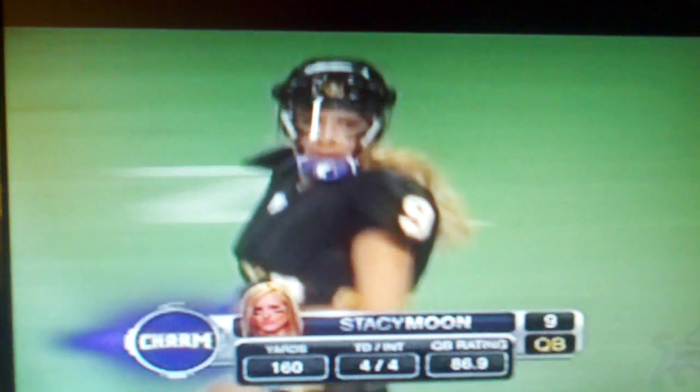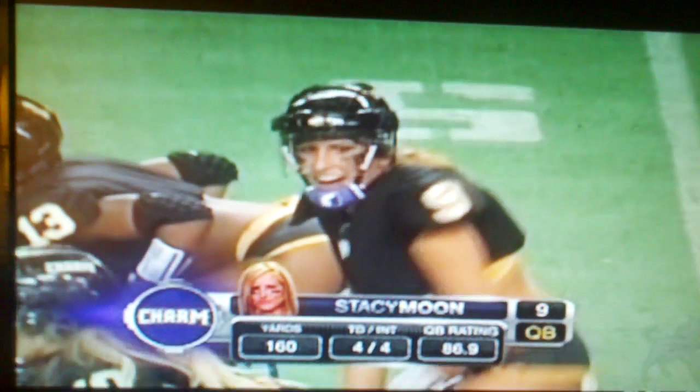The starter, Casey White, is injured. Helms has been terrific. There's Stacey Moon, who has been outstanding at quarterback — reads the defense very well and manages this team.